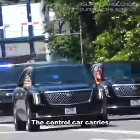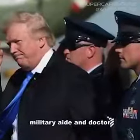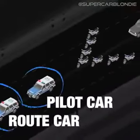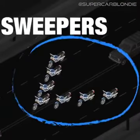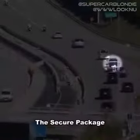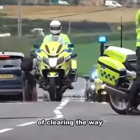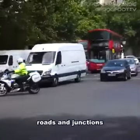The car with the closed rear window is the control car, which carries the most essential staff, such as the president's military aide and doctor. In front of the secure package, you'll find the route car, pilot car, lead car, and a whole host of motorbikes known as sweepers. The route and pilot car scout the route ahead and relay information to the lead car, which leads the secure package. The motorbikes are in charge of clearing the way by ushering cars out of the way and blocking off roads and junctions.